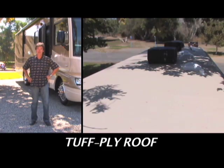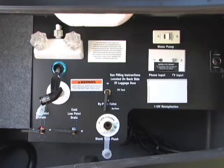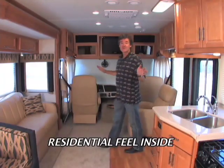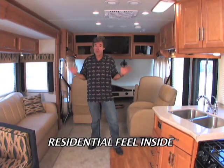Automatic leveling jacks level the coach at the touch of a button, and the utility compartment provides a central place to empty the holding tanks and a sprayer for a quick cleanup. The interior feels like a home on the road the moment you walk inside.